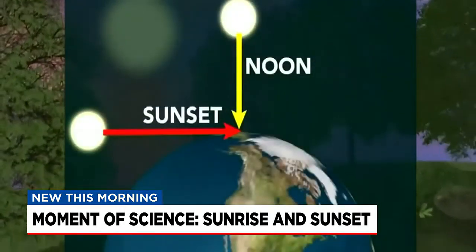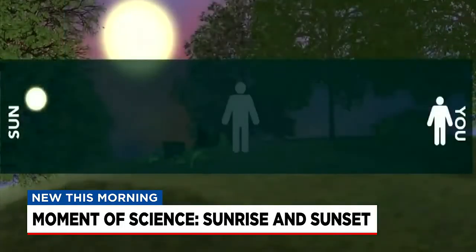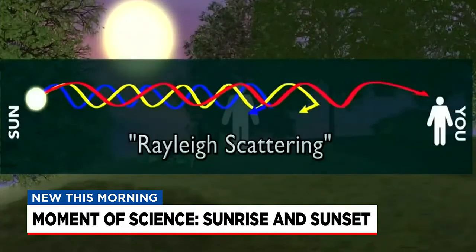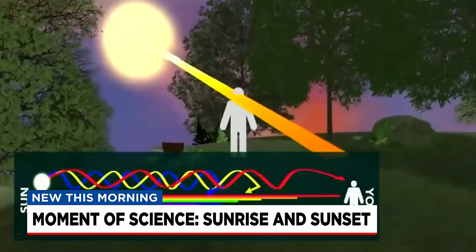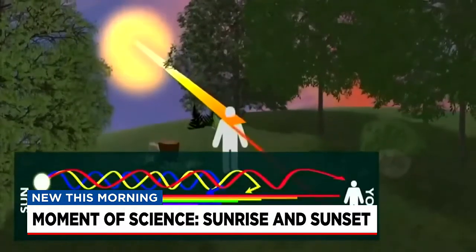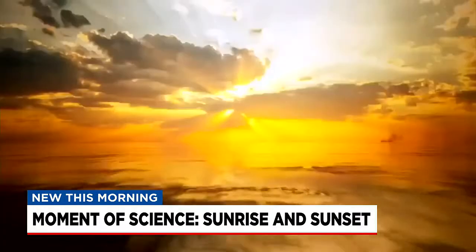When the sun is low on the horizon, that light is traveling through more atmosphere than if it were at high noon, directly overhead. The sky is generally blue at midday because atmospheric molecules like nitrogen and oxygen scatter and separate blue light before it reaches our eyes on the ground. Blue is a shorter wavelength than red or orange, so when that gets scattered, that leaves warmer colors behind.